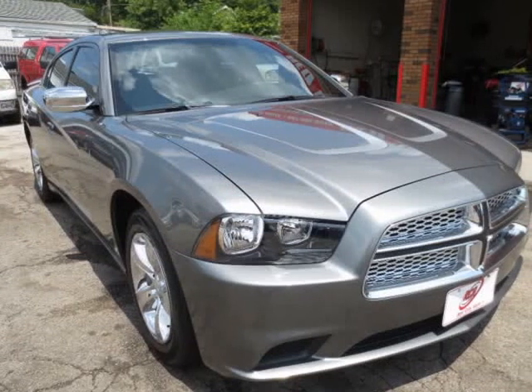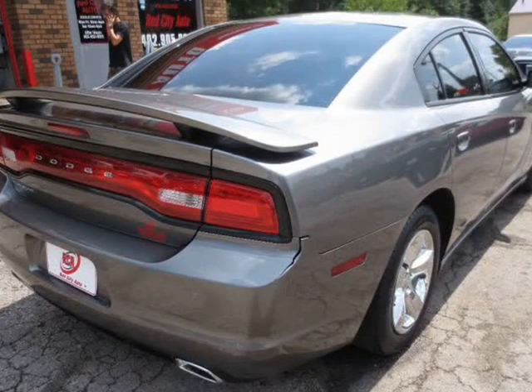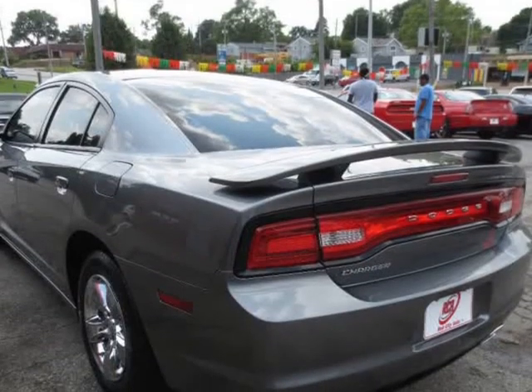Fully loaded with push start, automatic windows and doors, Bluetooth, auxiliary and USB, rear spoiler, and alloy rims.